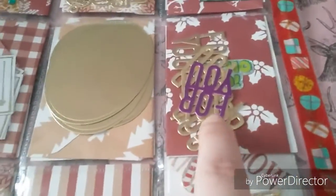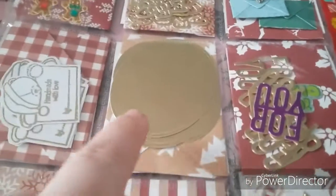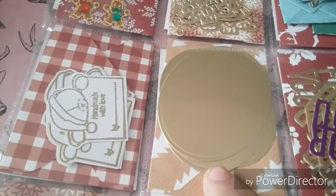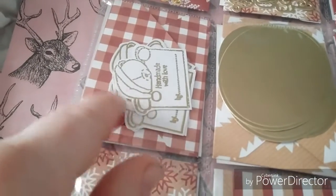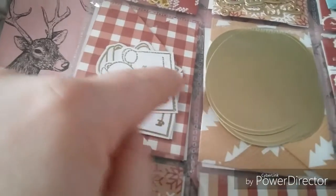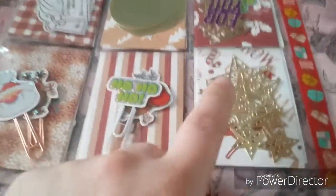Day four are these little die cuts and they say 'for you' on them, so they're coming in handy. Day five she gave me these gold overall die cuts that I can make my own embellishments with. Day six she made these little bear tags — handmade with love — and I can write my name and put them on projects, so thank you for them Wendy.